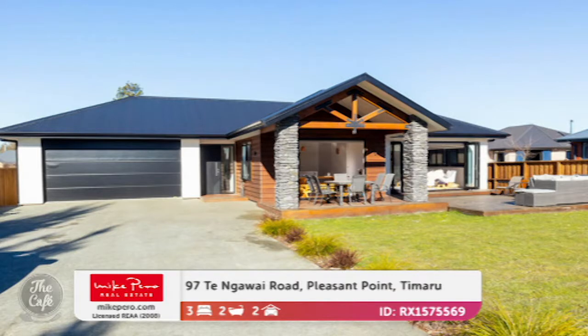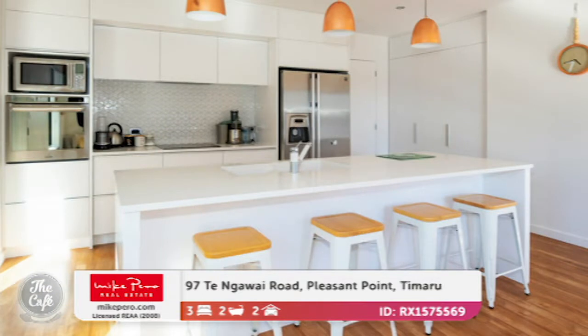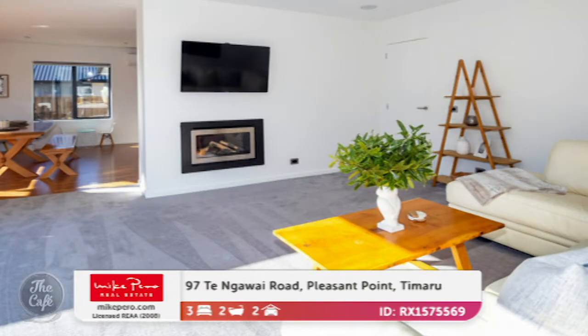Let's head to Timaru. This is a lovely stylish family home built with a modern family in mind. There's a lovely island bench with lots of good space to work in the kitchen. It's got top quality appliances and fittings. There are two living zones and both open out to the decking area. The exposed trusses with the stonework really works well.